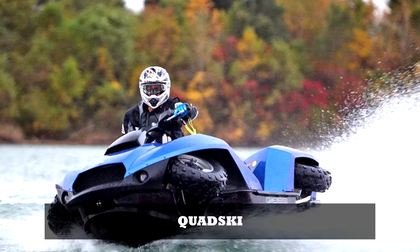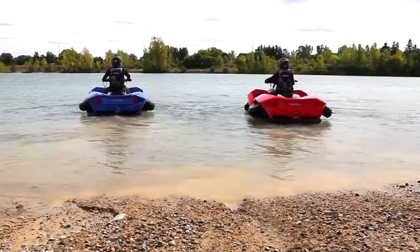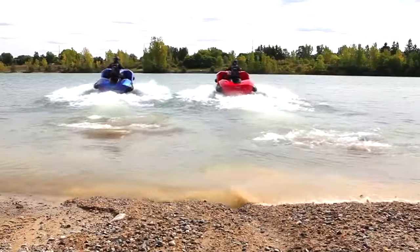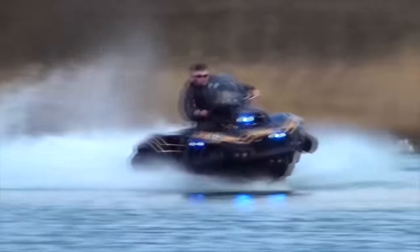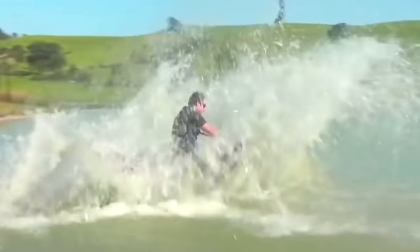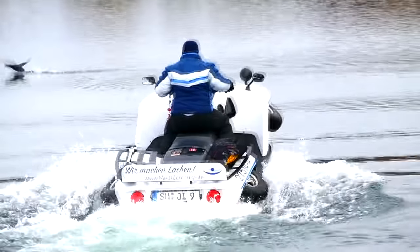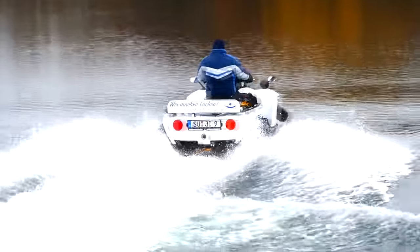Quad Ski. The Quad Ski is a four-stroke amphiquad that converts to a personal watercraft. It features a top speed of 72 kilometers per hour (45 miles per hour) on both land and water, a proprietary marine jet propulsion system, and wheel retraction.